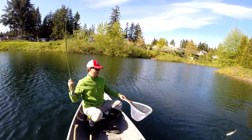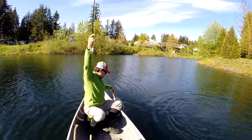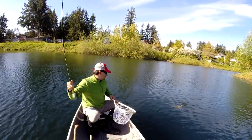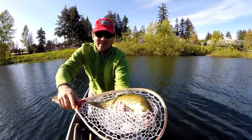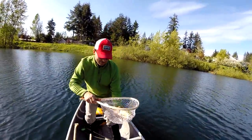There we go. Beautiful rainbow trout. He's hooked right in the corner of the lip right there. Beautiful rainbow trout — let's get him back in the water.